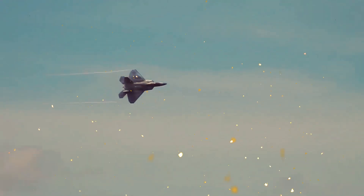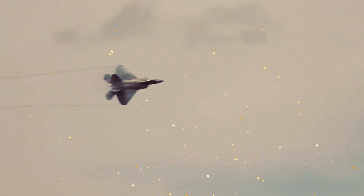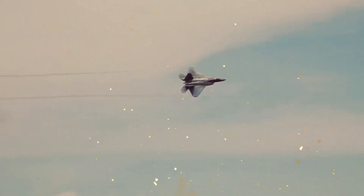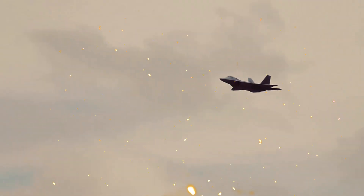In terms of firepower, the F-22 Raptor is equipped with a combination of air-to-air and air-to-ground weapons, giving it a versatile combat capability. It can carry AIM-9X Sidewinder and AIM-120 AMRAAM missiles for air-to-air engagements and precision-guided munitions for air-to-ground operations. This means that the F-22 can take on various mission types, whether it's engaging enemy aircraft or striking enemy targets on the ground.